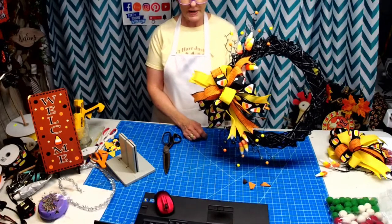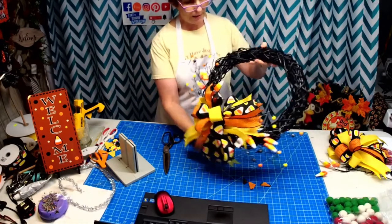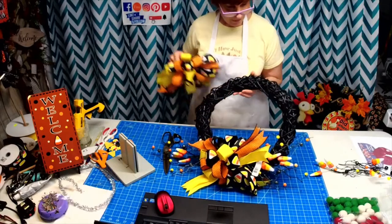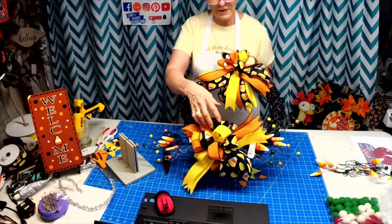You could turn it this way on a door, or turn it this way — there you go, done! We wouldn't even have to add anything else. How many of those could you make up?